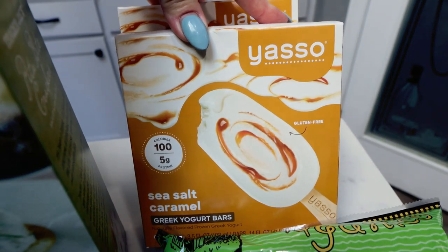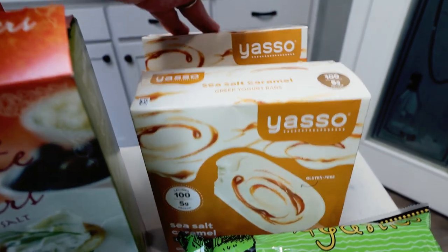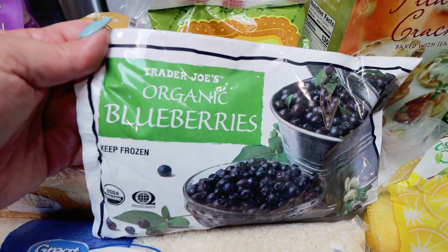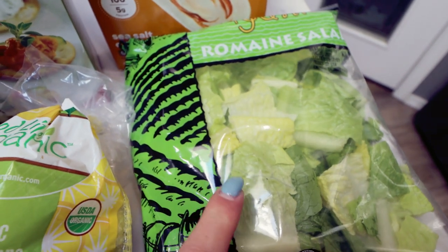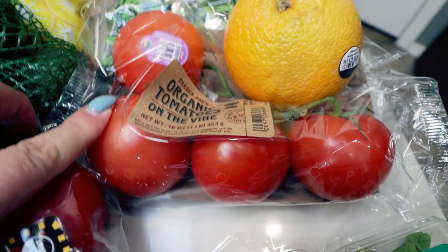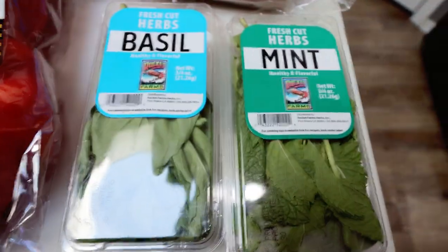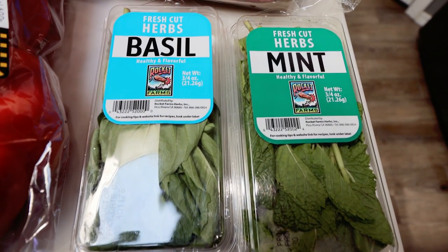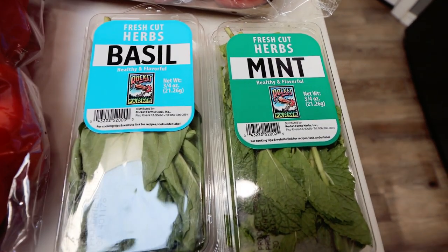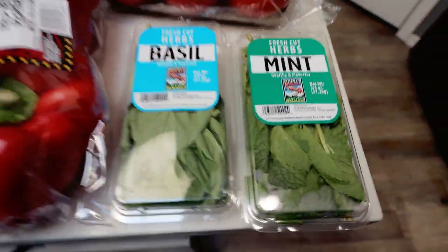I grabbed two boxes of Yasso sea salt caramel ice cream bars per my husband's request — they're a much better option than sugar-filled bars. For produce from Trader Joe's: a bag of frozen organic blueberries for meal prep, organic lemons for my water, romaine lettuce for Sunday's dinner, one orange for a recipe, tomatoes for Troy's lunches, organic bell peppers, fresh basil for a recipe, and fresh mint for my water. As for my mint plant — I got the great idea to replant it into a larger container, but it started drawing bugs inside the house, so I put it outside on the picnic table and it died. So I'm back to buying these little packs of mint for my water.